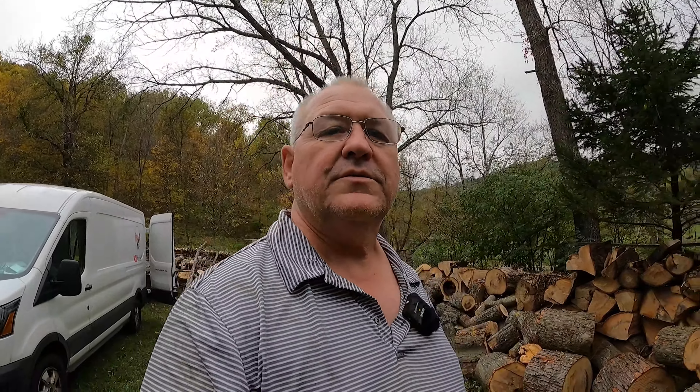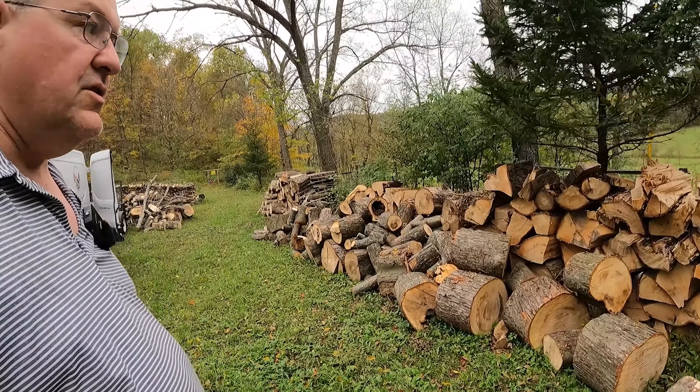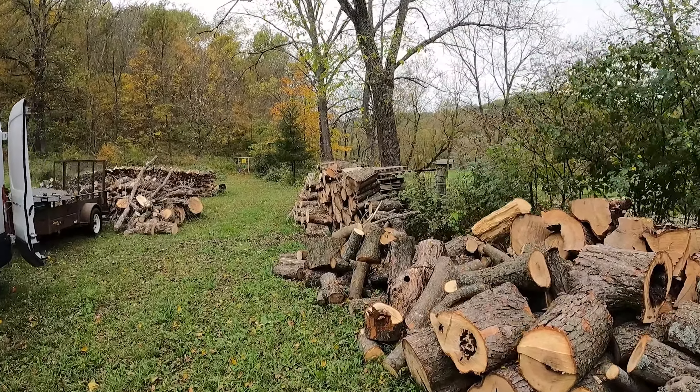All right, back to it. Sorry for the interruption there — the neighbor came out and wanted to chit-chat a little bit. Always give people respect. So here is the silver maple that I got for inventory at the off-grid property.